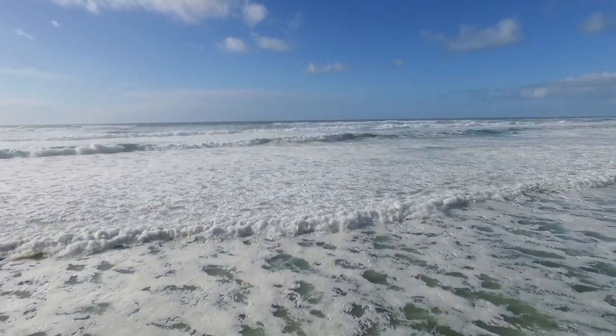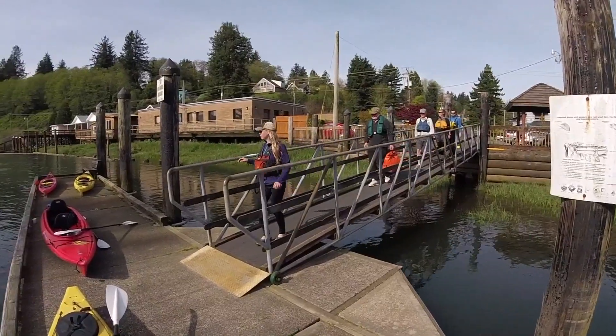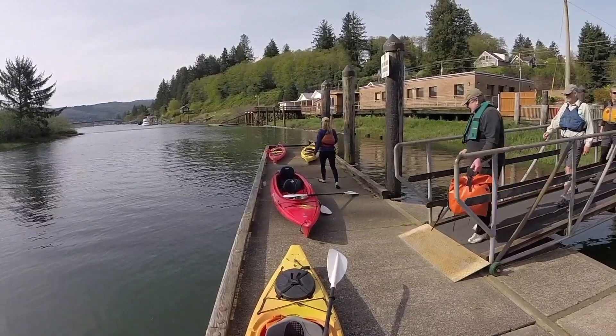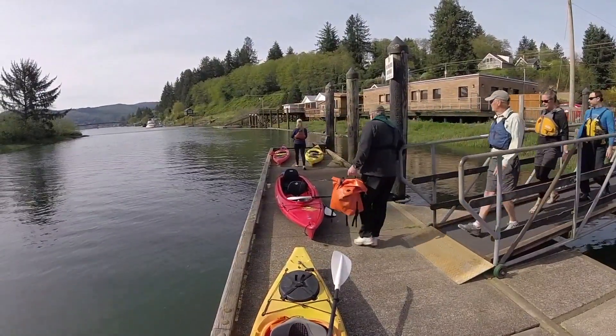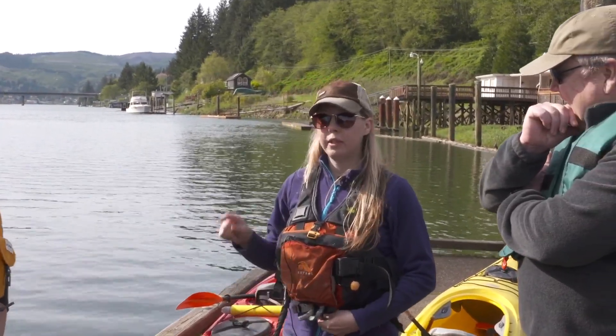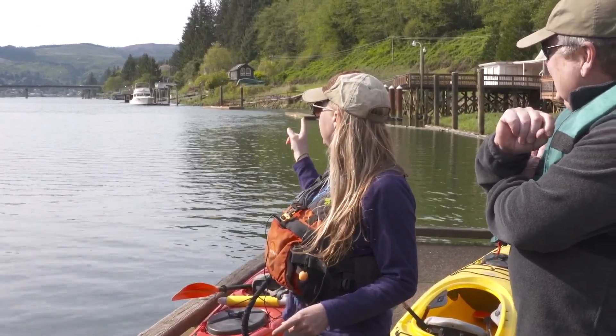Powerful ocean breakers can be deceiving along Tillamook County's coastline. But if you know where to go, safe harbors like Nahalem, Oregon offer a fine launch point to explore a calm corner of the region. We are on the Nahalem River, going to be paddling today from the city docks here, following the outgoing tide.